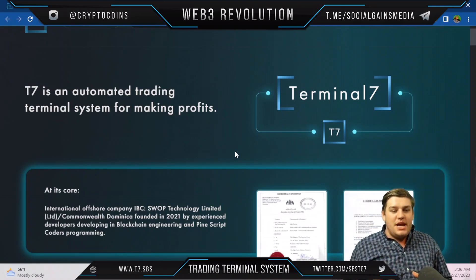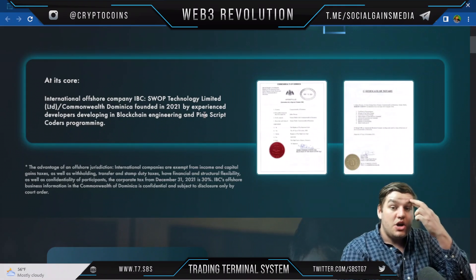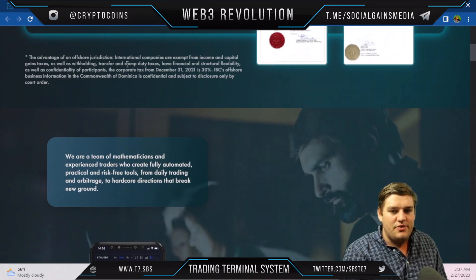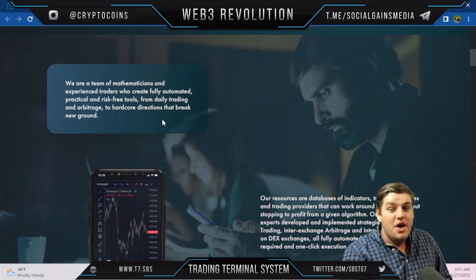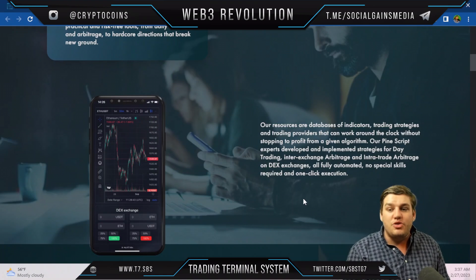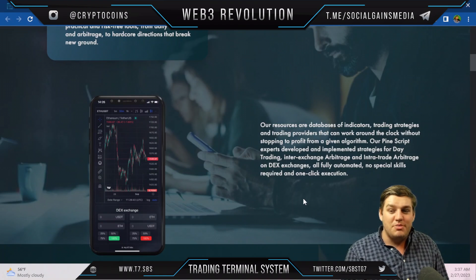At its core, T7 is an international offshore company — IBC Swap Technology Limited, Commonwealth of Dominica, founded in 2021 by experienced developers in blockchain engineering and Pine Script coding. The team includes mathematicians and experienced traders who create fully automated, practical, risk-free tools — from daily trading and arbitrage to more advanced directions — working around the clock using databases of indicators, trading strategies, and trading providers.